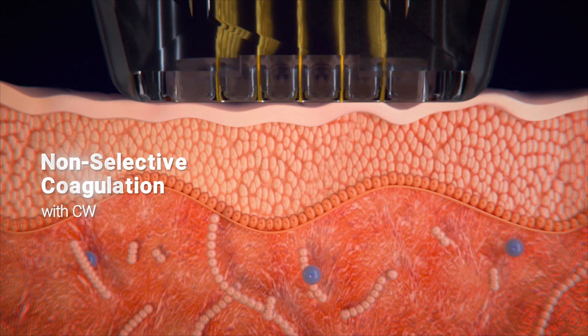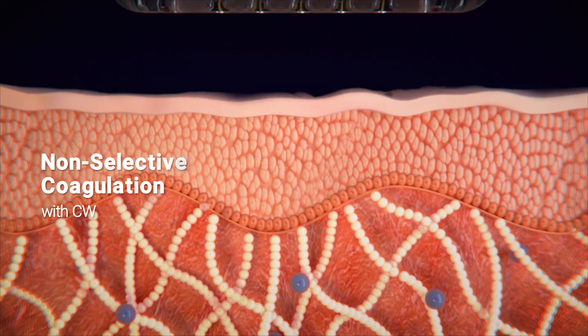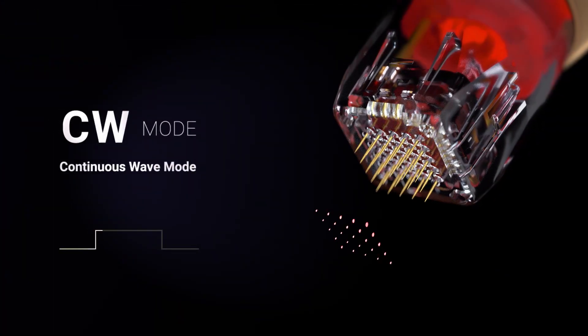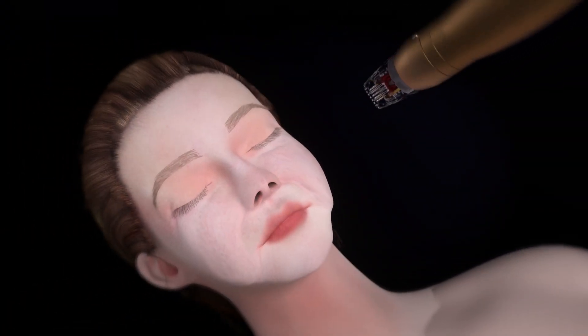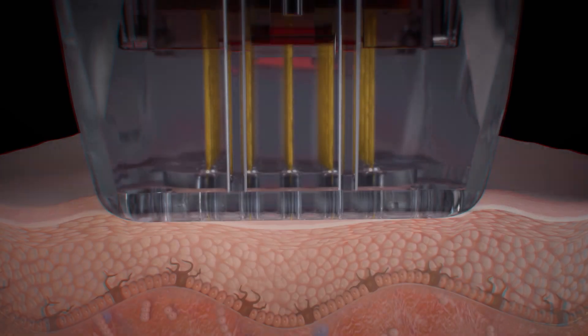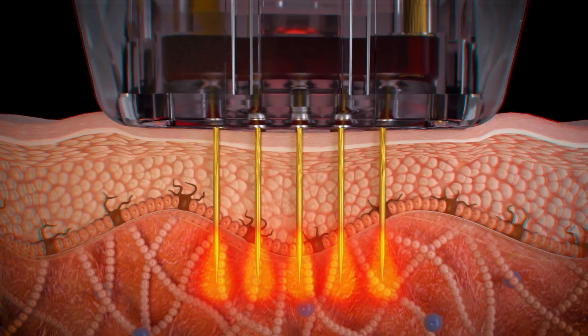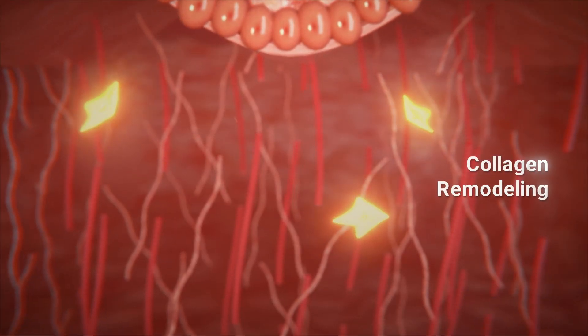CW mode delivers a curated, continuous pulse of energy to address a larger volume of tissue in the dermis. CW mode is ideal for collagen remodeling through thermal coagulation.